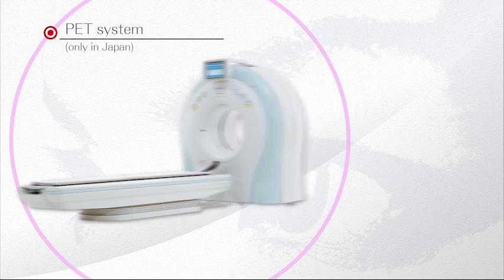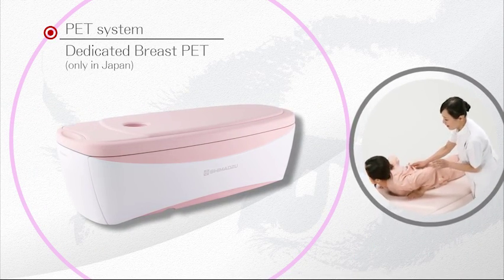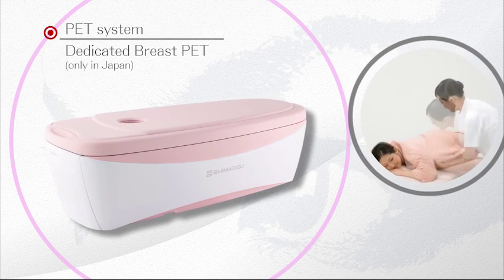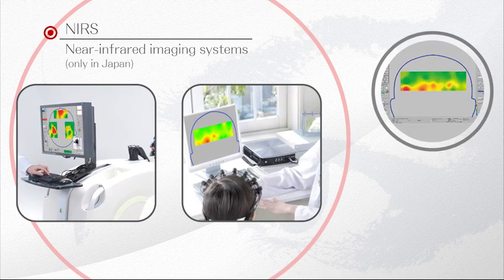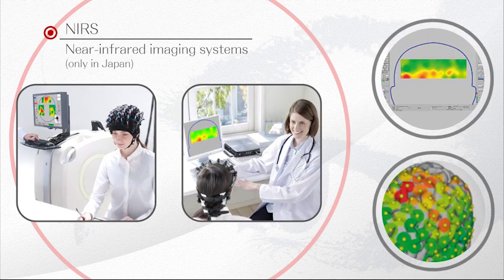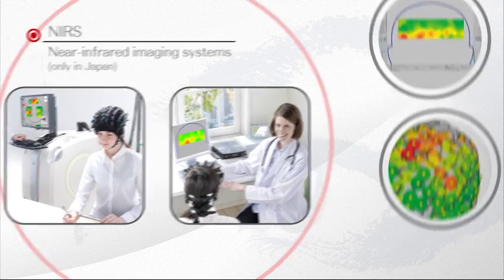Utilizing the functional imaging technology of our PET scanner in the breast imaging field, we have recently developed a women-friendly, dedicated breast PET system. Our near-infrared imaging systems are expected to be utilized in the field of psychiatry and physical therapy, using near-infrared light to visualize brain activity.